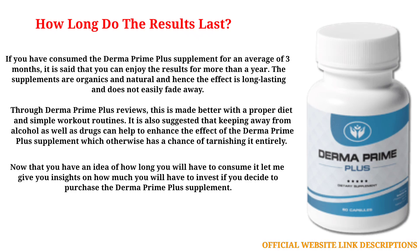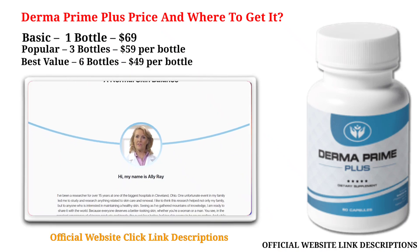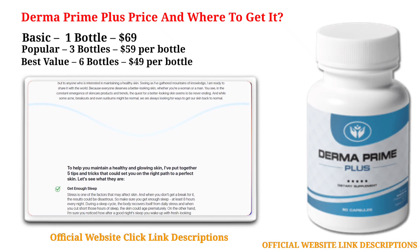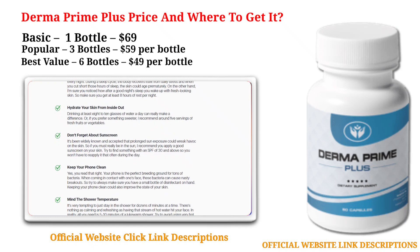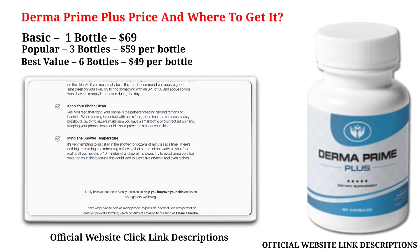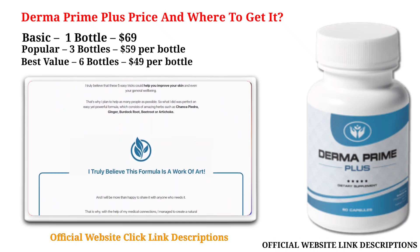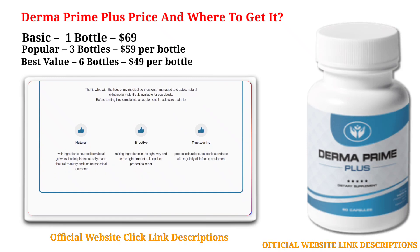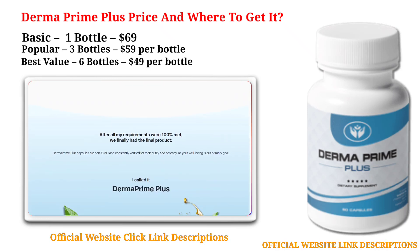Now let's look at the pricing. The Basic package is 1 bottle for $69. The Popular package is 3 bottles at $59 per bottle. The Best Value package is 6 bottles at $49 per bottle. For a long-lasting effect it is best to go for the bulk options. Derma Prime Plus supplements are only available on their official website and not on any third-party websites. They come with a 100% money-back guarantee that ensures 60 days from the day of purchase to get a refund. All packages are available with free shipping.